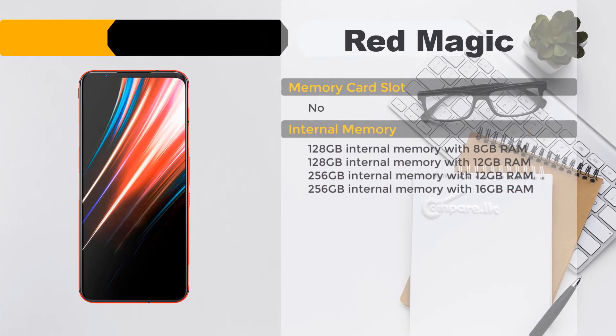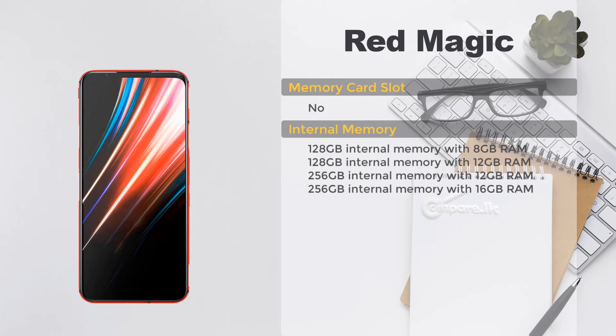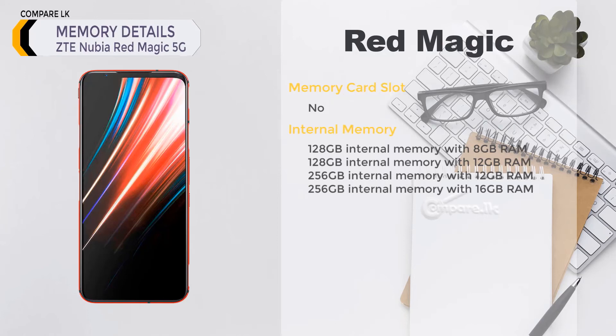ZTE Nubia Red Magic 5G memory — no memory card slot. Internal memory options: 128 GB with 8 GB RAM, 128 GB with 12 GB RAM, 256 GB with 12 GB RAM, or 256 GB with 16 GB RAM.